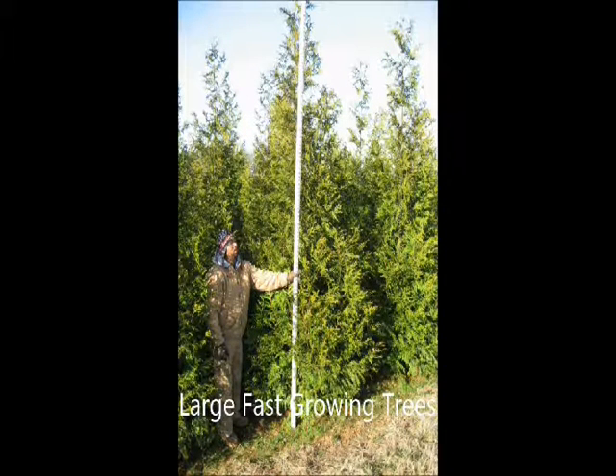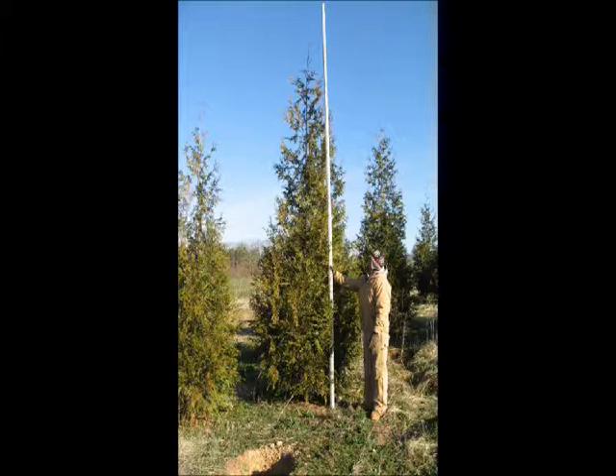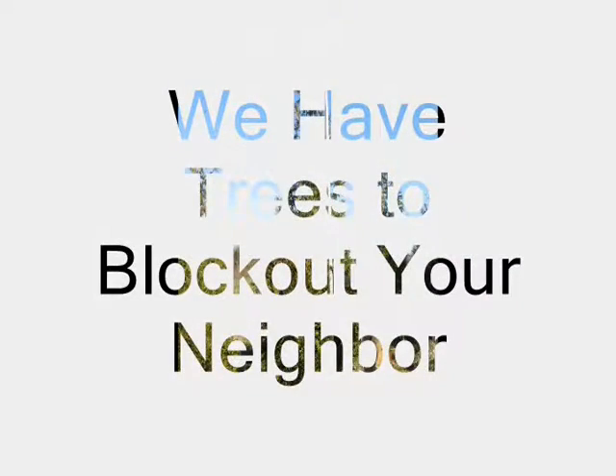Sometimes you just need to have a large, fast-growing tree. We've found that 80% of our customers come to us and say, 'I hate my neighbor,' and the other 20% just haven't met them yet.